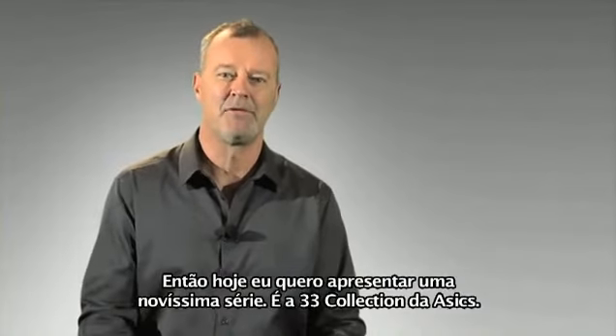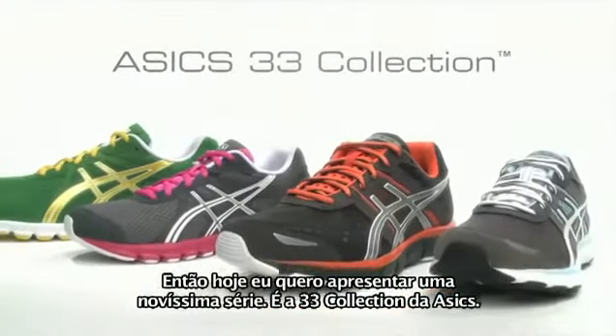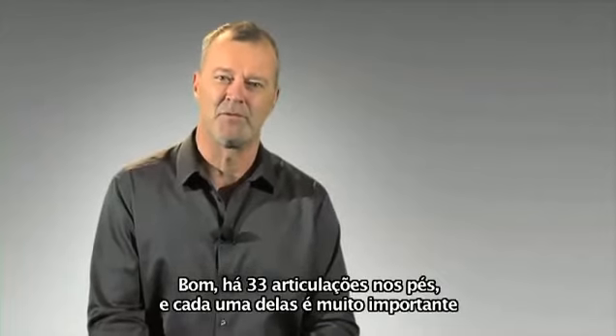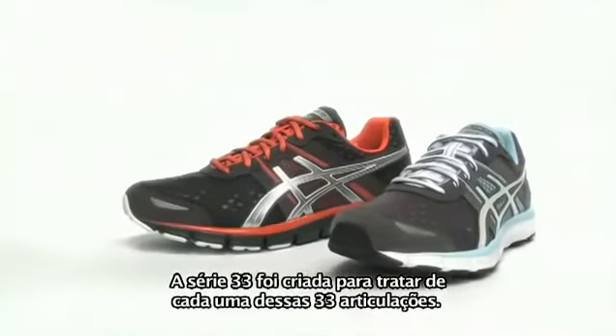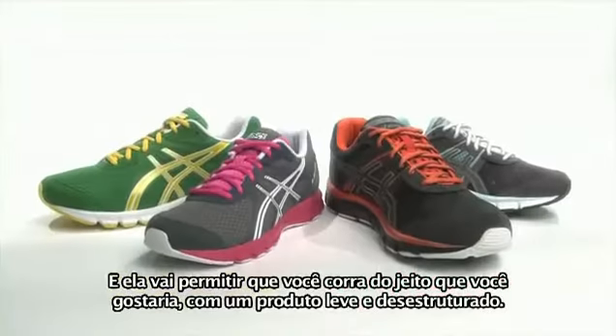Today I want to introduce a brand new range. It's called the 33 Collection from ASICS. 33 — what's that about? Well, there are 33 joints in the foot and every one of those is really important if you want to move properly. The 33 series is about addressing every single one of those 33 joints and it's going to let you run the way you want to in a lightweight destructured product.